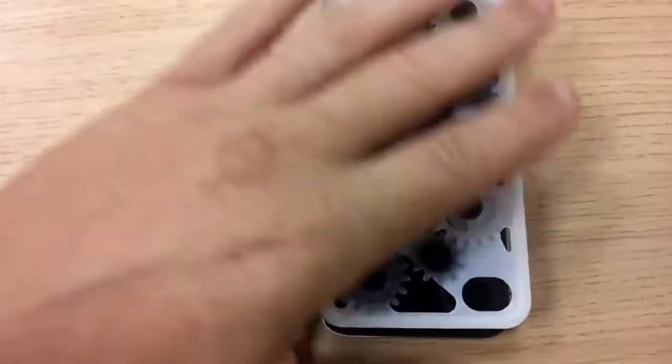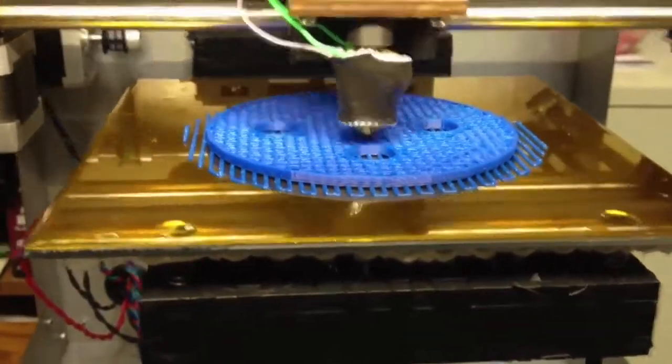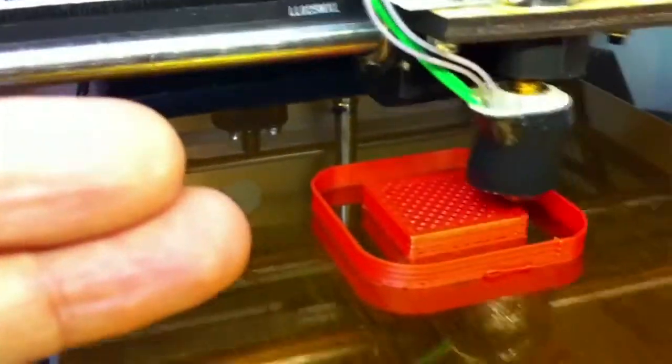iPhone cases are pretty big. If you break a towel hook, you can print out a new one. We want to make 3D printers at a price that the average person can afford and also easy to use. We're already seeing late stage, early adoption of 3D printing. But for me, the exciting thing is what's to come.